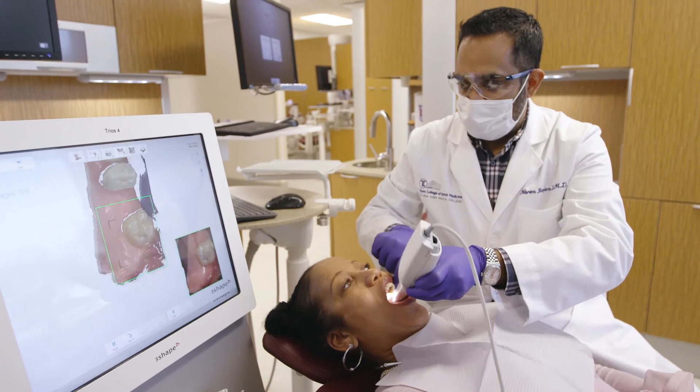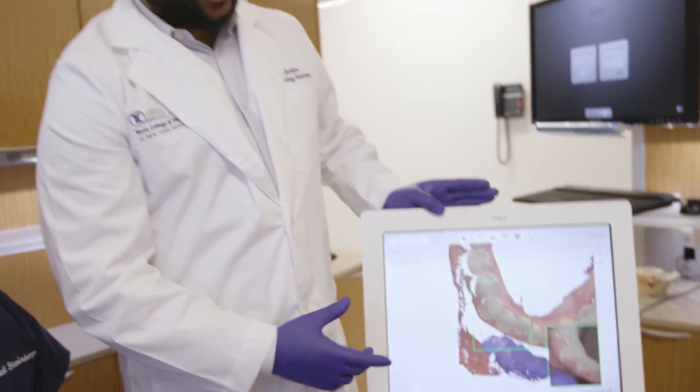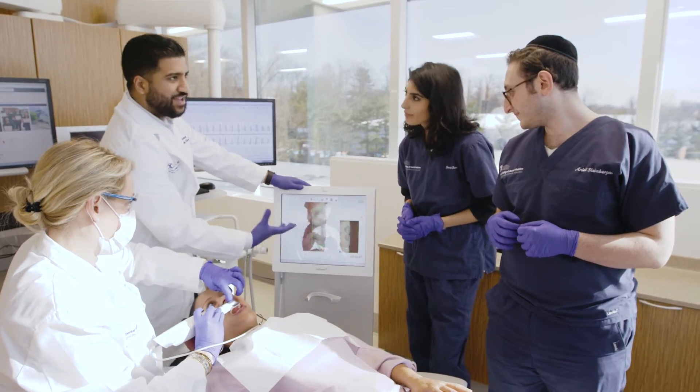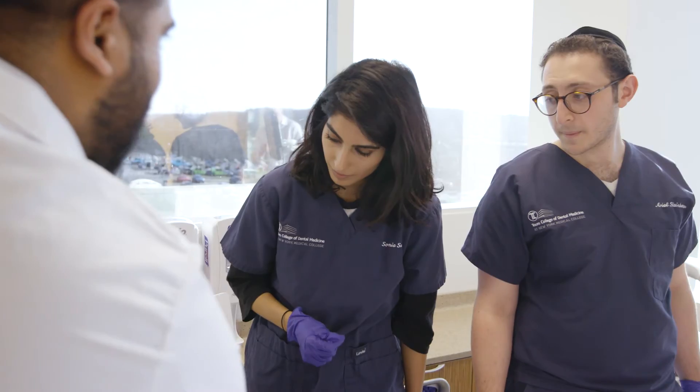We're not just giving the students access to an intraoral scanner. We're giving access to an entire digital ecosystem that allows all of the tools of digital dentistry to come together so that they have that practical experience when they leave here.